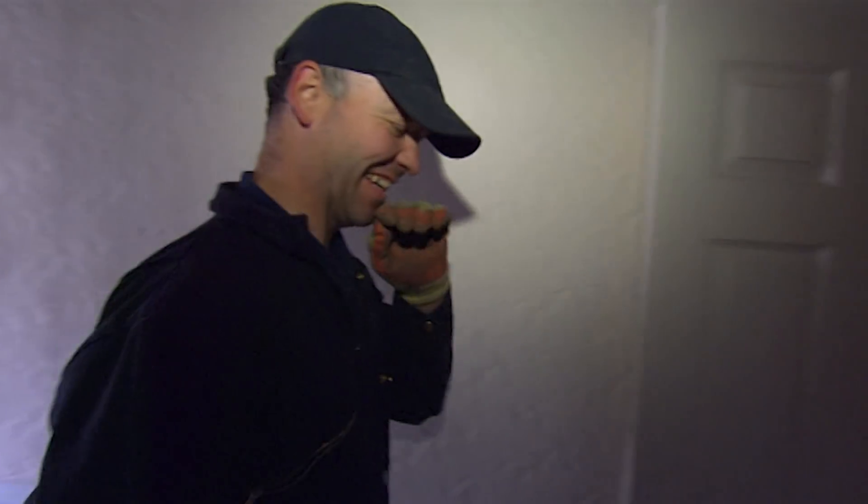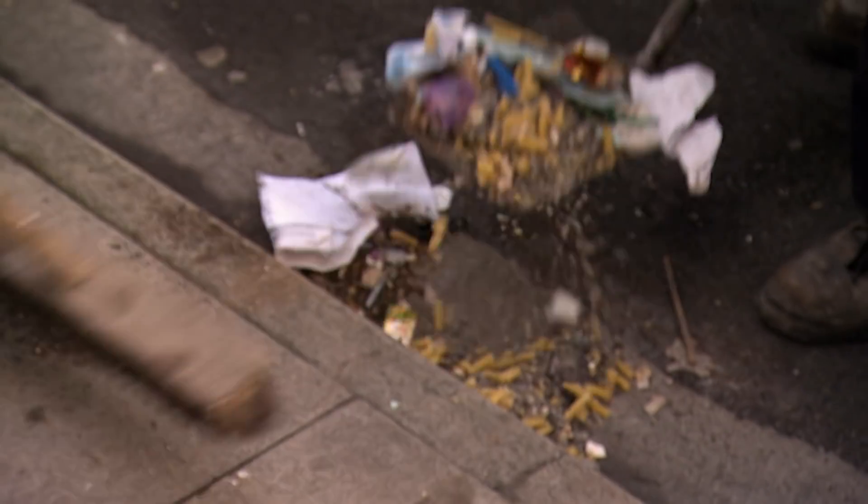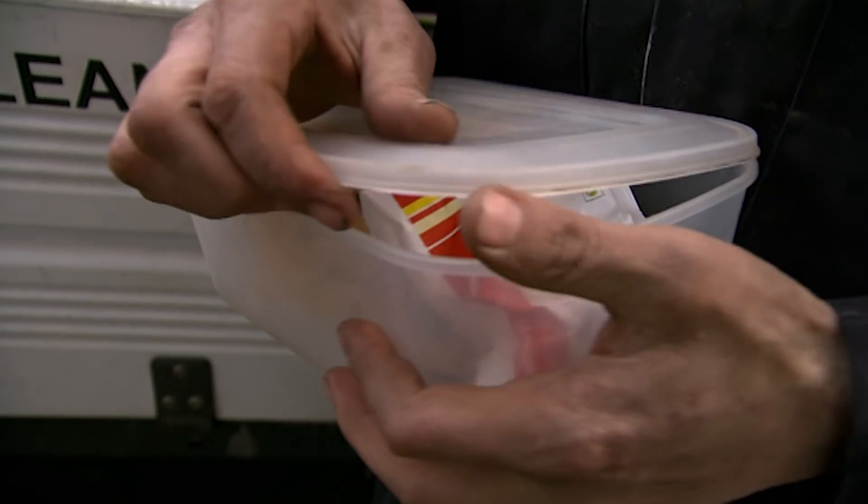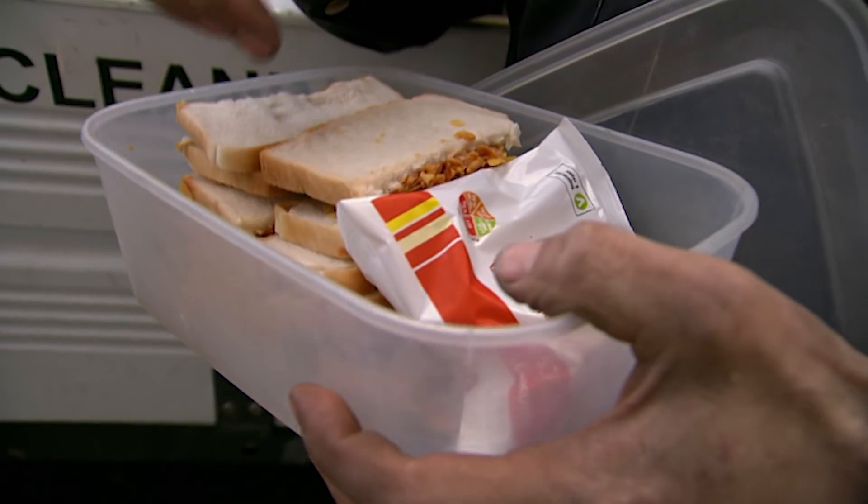Getting it all down in one fell swoop — that's nice. Even the pasta is past its sell-by date.